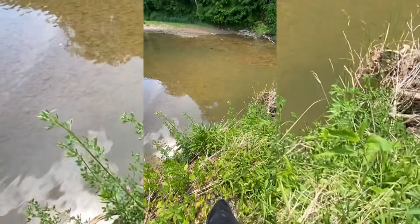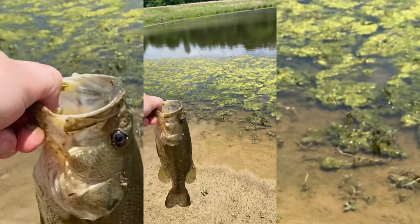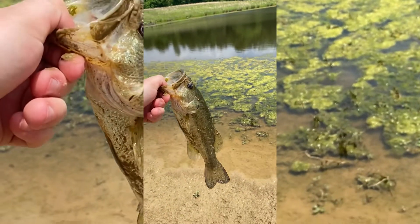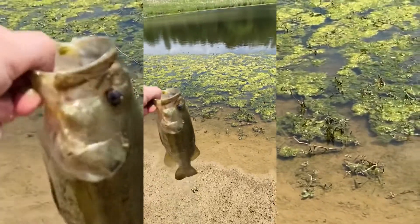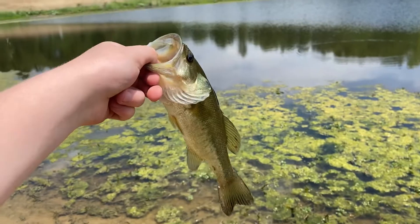We're gonna see if we can catch them. All right guys, switched locations to the pond. Got this nice little bass on the same bait. Let's see what else we catch — just got another little bass in the same spot.